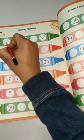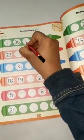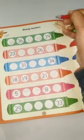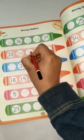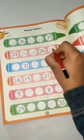Which number is missing? 35, 36, 37, 38, 39. 23, 24, 25, 26, 27.